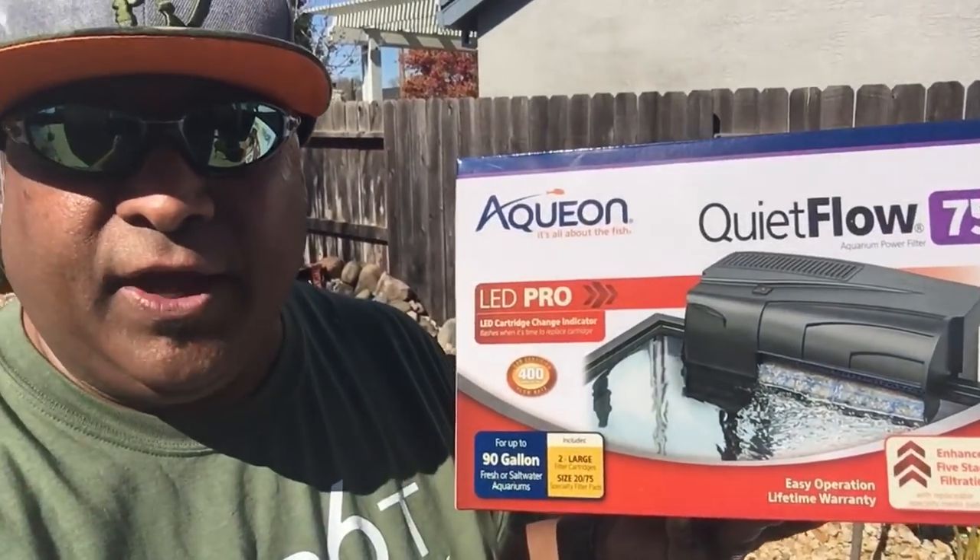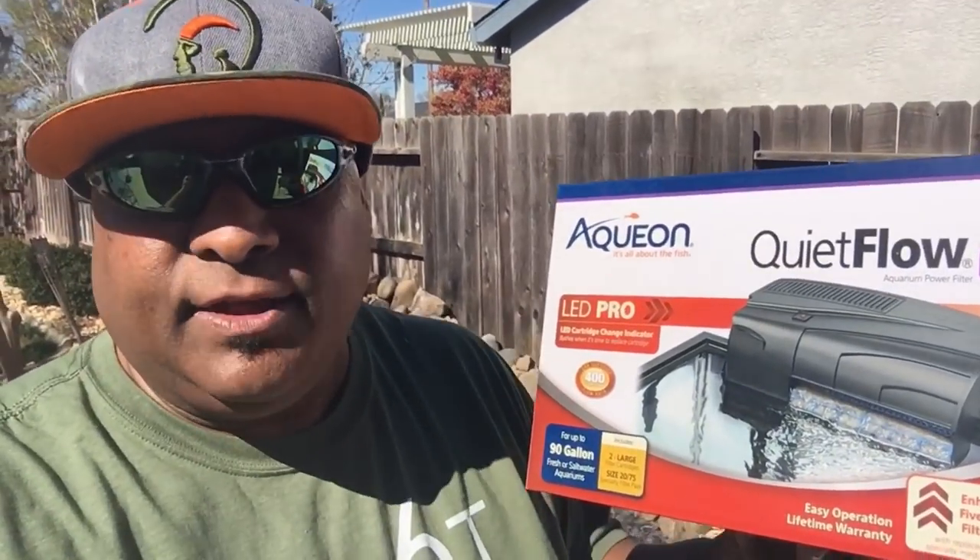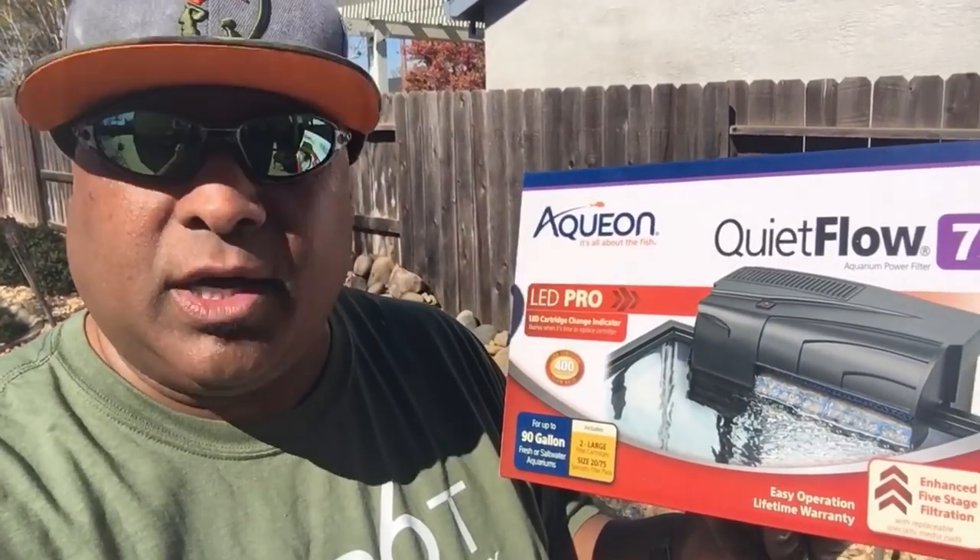You know what my LFS was doing? They were doing a promotional thing with Aquion - they do it every single year at their customer appreciation day. You bring in an old hang-on-the-back filter - it could be working, it could be broke - you just bring one in and they'll exchange it with a brand new Aquion QuietFlow. It doesn't matter what size or power it is, they'll match it. So if you bring in one equivalent to a 10-gallon tank, they'll just swap it out for a 10-gallon Aquion QuietFlow.